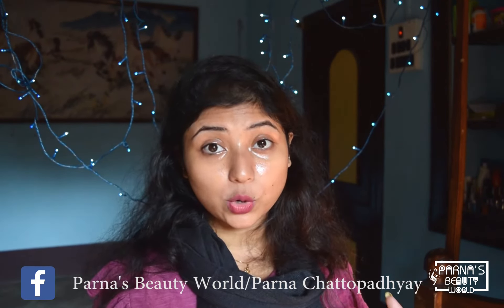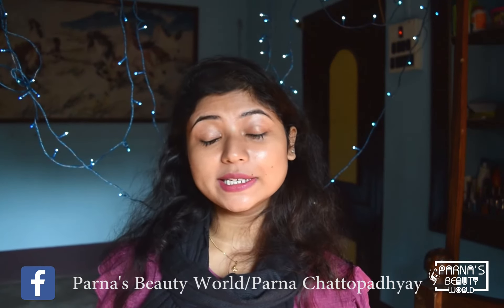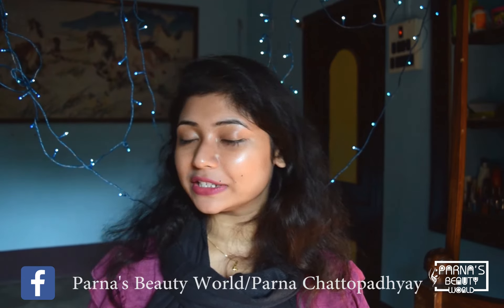If you have a lot of eye wax, wrinkles, or under eye problems, you can use it twice a day. Hopefully this video will really help you remove your puffiness, eye bags, dark circles, and wrinkles under your eyes.